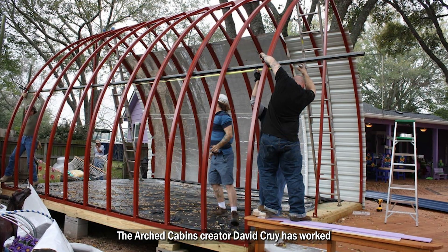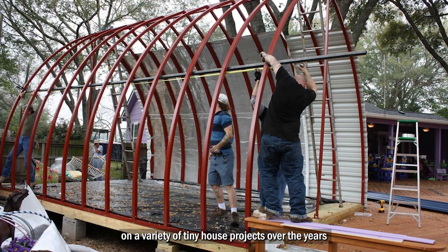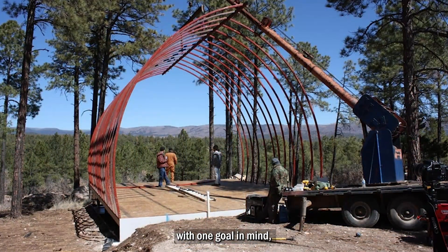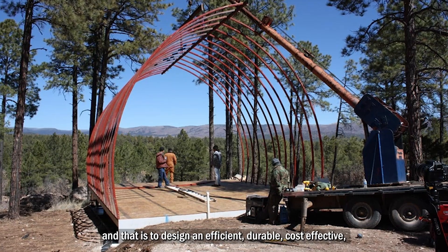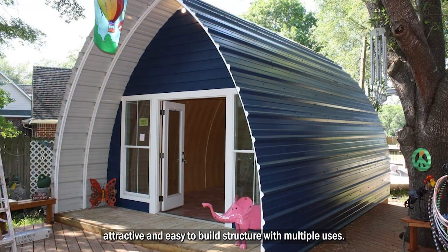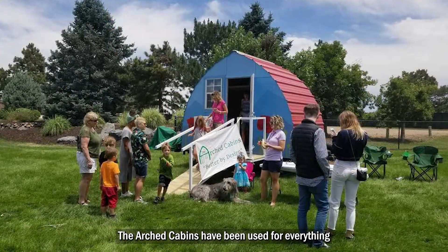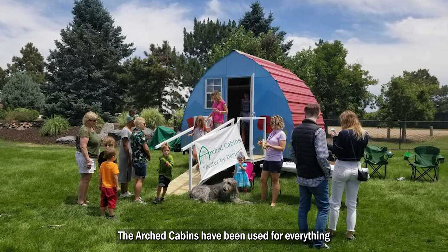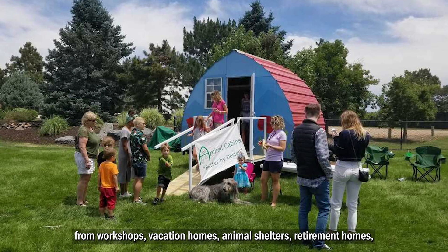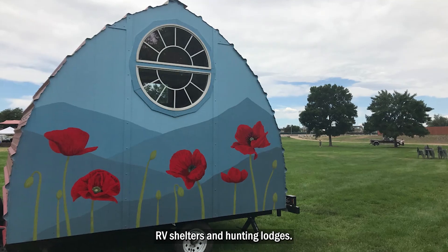The Arched Cabins creator David Cruey has worked on a variety of tiny house projects over the years with one goal in mind, and that is to design an efficient, durable, cost-effective, attractive and easy-to-build structure with multiple uses. The Arched Cabins have been used for everything from workshops, vacation homes, animal shelters, retirement homes, RV shelters and hunting lodges.